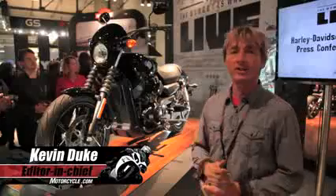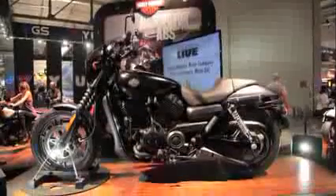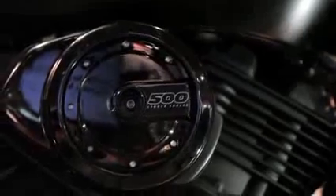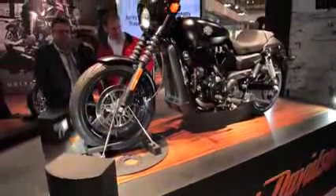The big news for Harley-Davidson for 2014 is a new Street line — the Street 500 and Street 750. It's an all-new engine: a 60-degree V-twin, four valves per cylinder, liquid-cooled — the first new platform from Harley-Davidson in 13 years since the V-Rod. It's already got some new nicknames: the 'We-Rod' or the 'Piglet.'